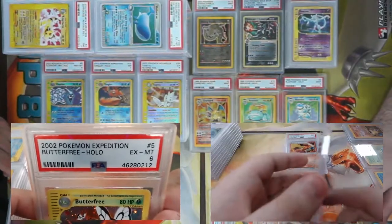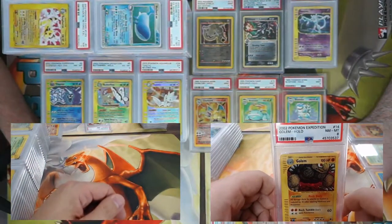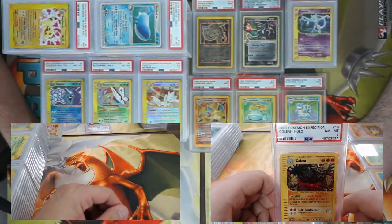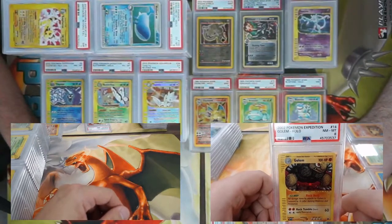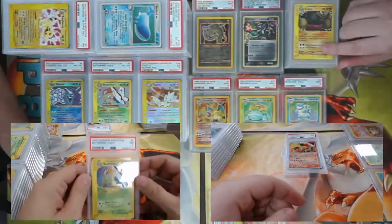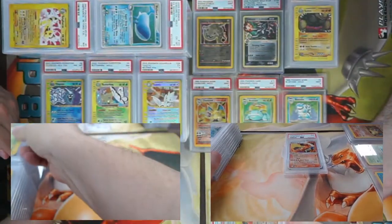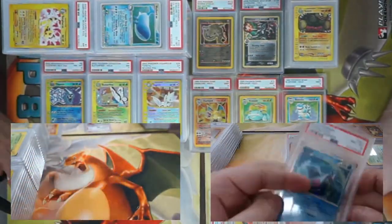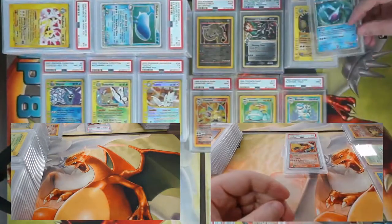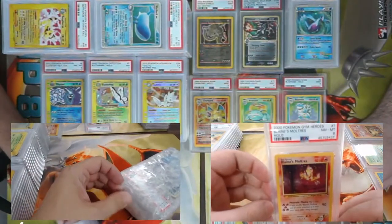Butterfree came back PSA 6 — kind of like its playability. I'm convinced this card was cropped incorrectly — maybe he's trying to climb through a window. Golem from Expedition came back an eight. Another Butterfree came back a seven. We've got another shiny from Call of Legends — this time Lugia — to go nicely with the Ho-Oh and Groudon. And Blaine's Moltres came back an eight from Gym Heroes.